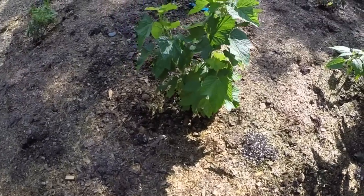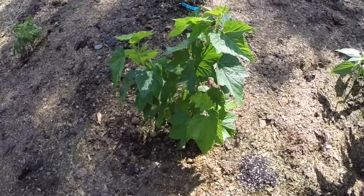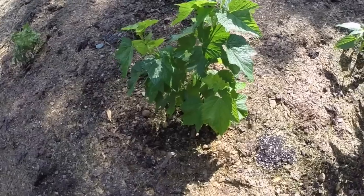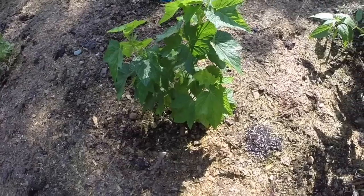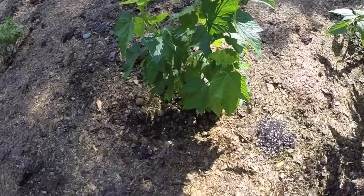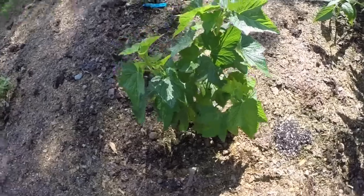This is the one surviving black currant that I started from cuttings. It looks even healthier than the ones that are two or three years old that you see me picking from earlier in this video. I'm certainly going to try some more next year - next winter I'll take more cuttings and grow some more. I love the black currants and it takes quite a few bushes to make a significant amount of jam.